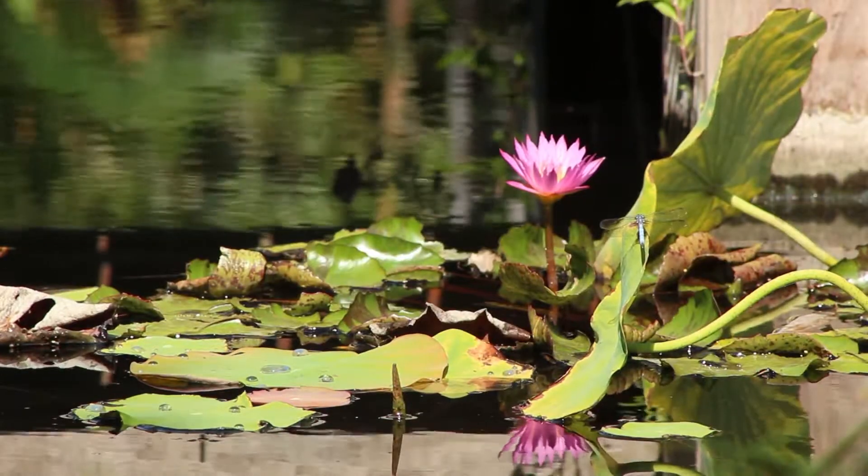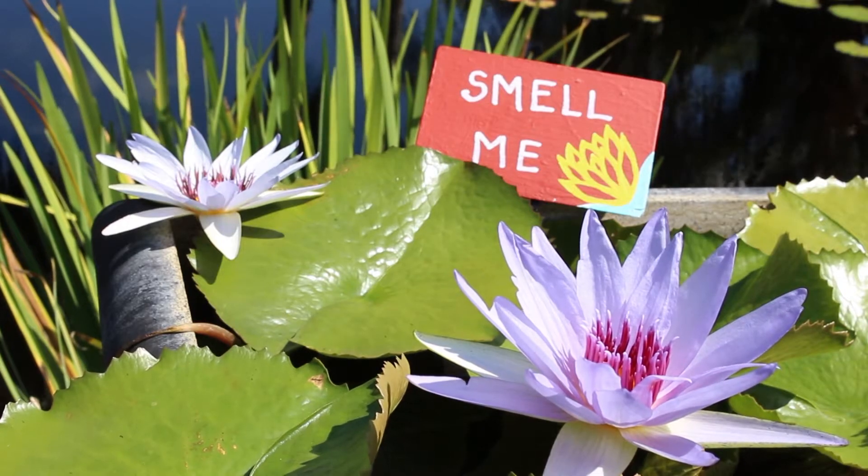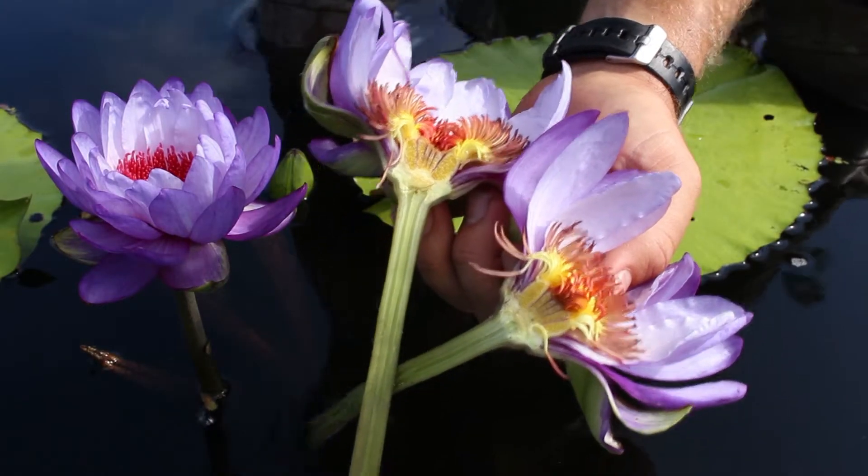You can find waterlilies in the Brazilian Garden, the Water Garden, and the Lee Asian Garden. My favorite thing about the waterlilies is probably that even though I've been working with them for about eight years, I'm still learning something new about them every single time I get in the ponds and work with them.